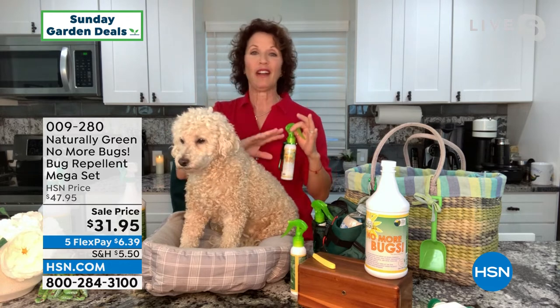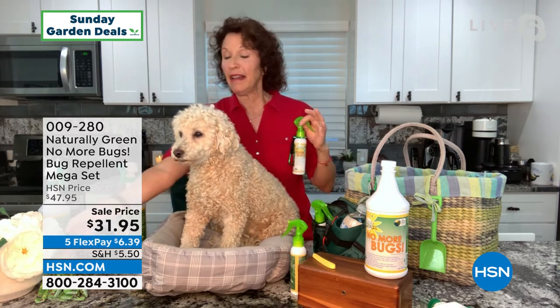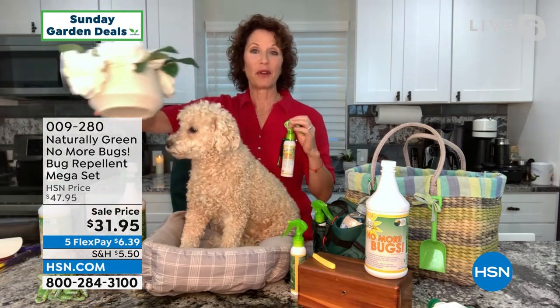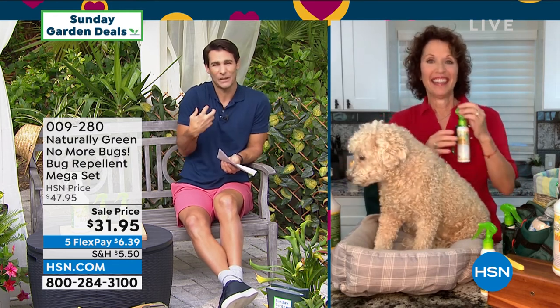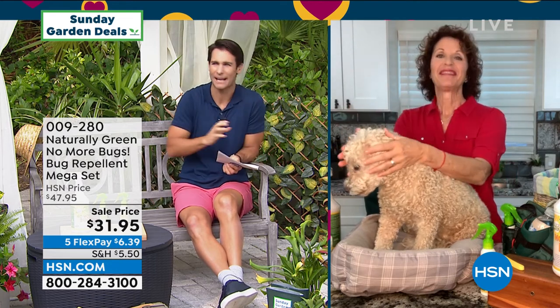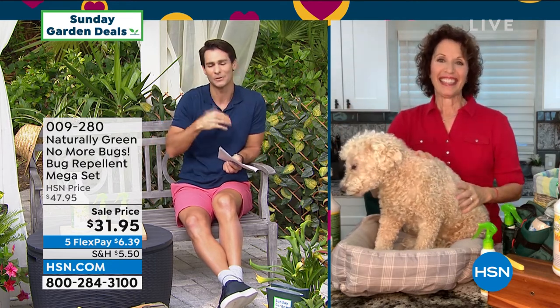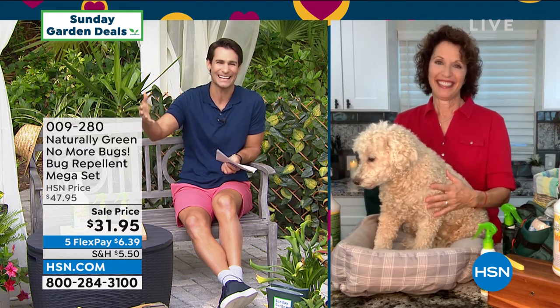You're going to be able to spray this indoor, outdoor, on your animals, on yourself, on your plants. When you're bringing those fresh cut flowers in, make sure you spray them down so you don't bring bugs inside. It's not just that we itch and feel the bites — you see your pets doing the same thing, itching because they've got bites as well. Now you're going to be able to use it on you and on the pets. The kids aren't going to complain about it. It's the mega set.